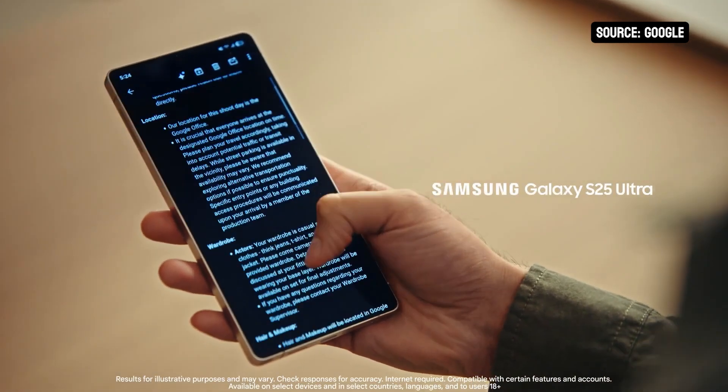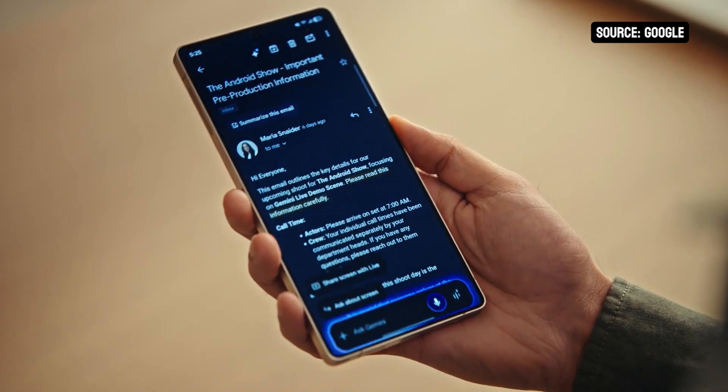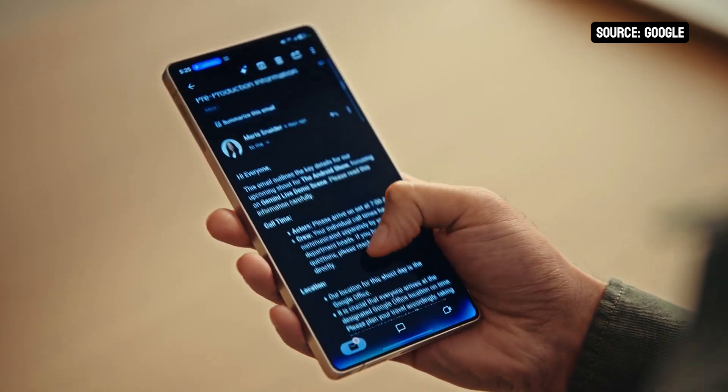You know those times when you need help with something and it's way easier to show someone? You can actually do that now with Gemini Live. Share what's going on in your screen or even what you see on your camera, and Gemini can give you answers, fashion advice, or a nice summary when you're just short on time. I got this super long call sheet email this morning — basically all the details on the Android show prep, like hair, makeup, rehearsal timing, the works. I'll just hold the side button, click on share screen with Live, and scroll through this massive wall of text so Gemini can take a look on my behalf. And I can ask what really matters: what time do I finally get to eat lunch?